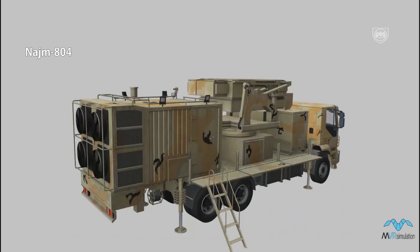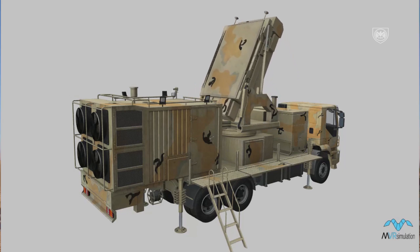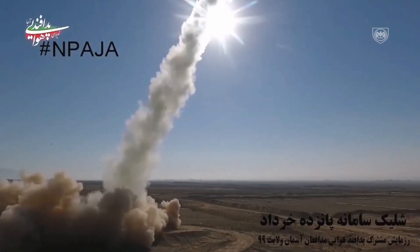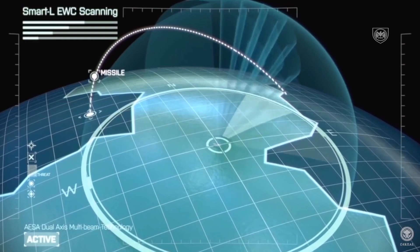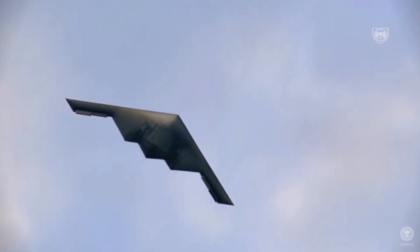This system only features one radar called the NEJM-804. This radar acts as both a search, detection, and engagement radar at the same time. It is an advanced version of the NEJM-802. The use of the NEJM-804 phased array radar in the Khordad 15 system has significantly increased its efficiency and resistance to enemy electronic warfare.